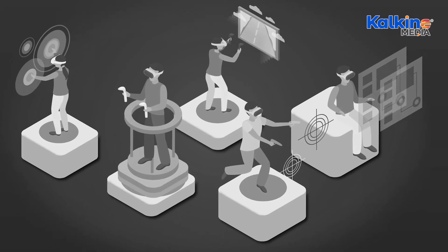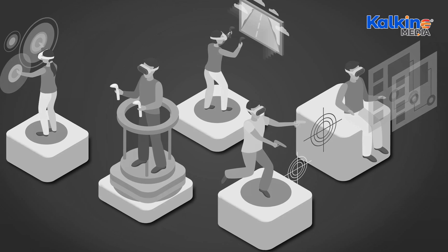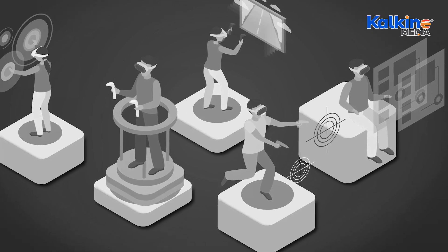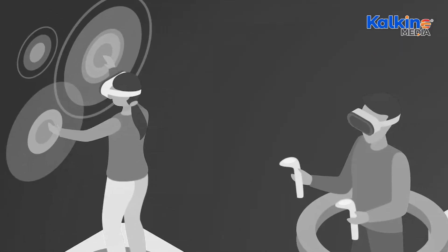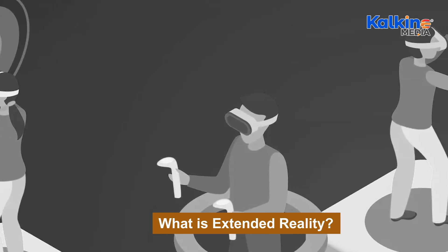In 1975, Myron Kruger advanced XR technology with a video space that combined projectors and cameras to create a virtual environment. In 1989, VPL Research brought XR closer to mainstream use by making it more accessible to the public.